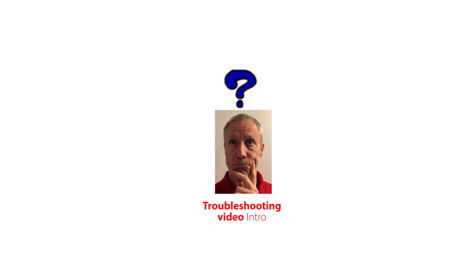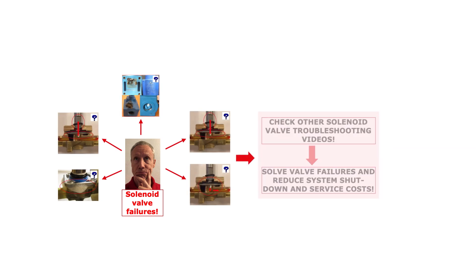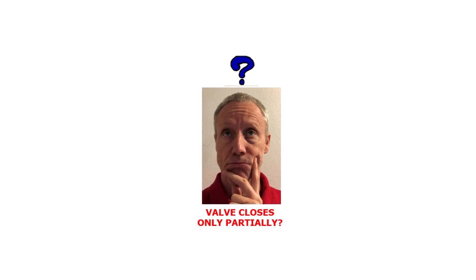This video gives you troubleshooting tips so you can efficiently identify root causes and make correct reactions related to a solenoid valve that closes only partially. Check out the other online solenoid valve troubleshooting videos to get information about other valve failures and how to solve them. Now, let us look at the solenoid valve failure where the valve only closes partially.